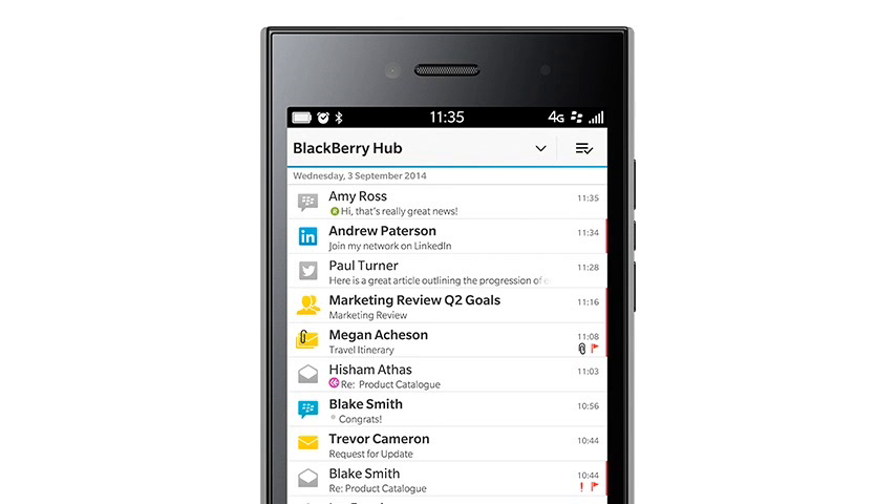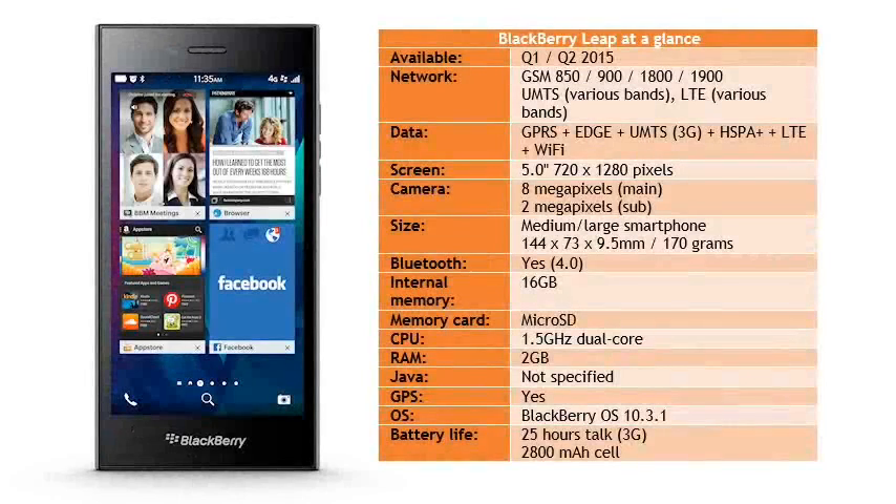Perhaps it's going to be really cheap. BlackBerry haven't given any guidance on price. The Z30 retails for around €400, but the similarly specified Microsoft Lumia 640 should retail for less than €200. If BlackBerry want this to sell then they'll have to be closer to Microsoft's pricing. No guidance was given on availability, but this is hardly going to be a complicated device to make, so we would expect to see it very soon.